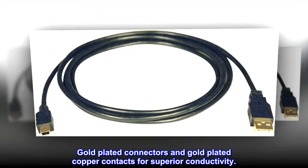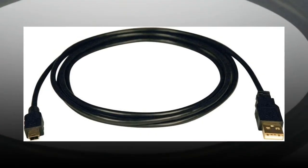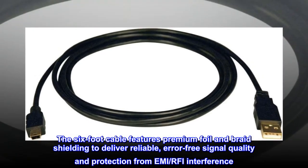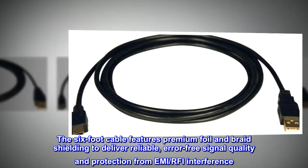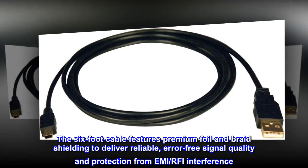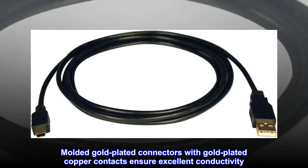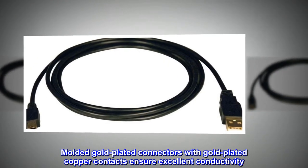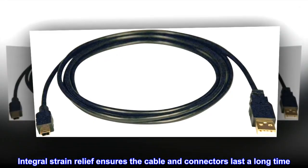Gold-plated connectors and gold-plated copper contacts provide superior conductivity. The 6-foot cable features premium foil and braid shielding to deliver reliable, error-free signal quality and protection from EMI and RFI interference. Molded gold-plated connectors with gold-plated copper contacts ensure excellent conductivity, and integral strain relief ensures the cable and connectors last a long time.